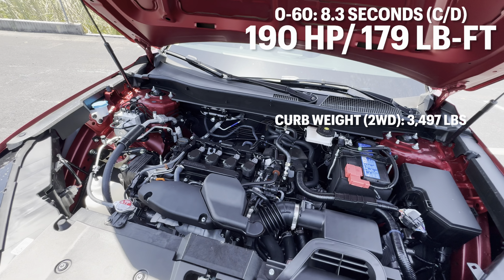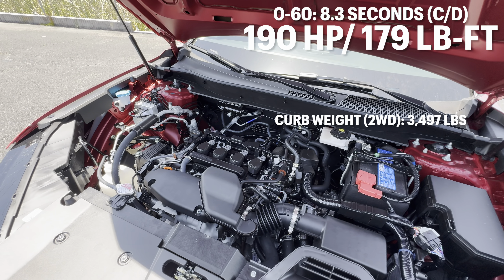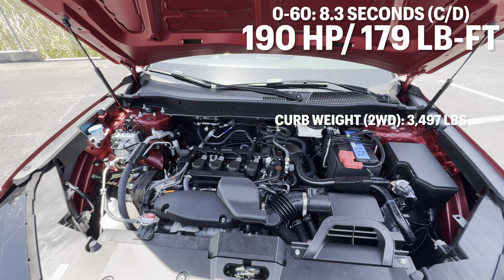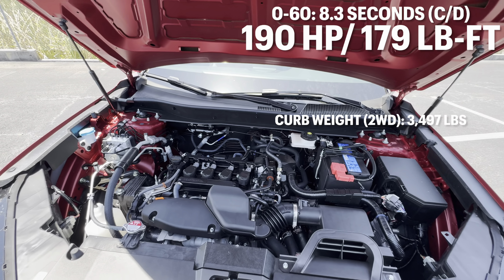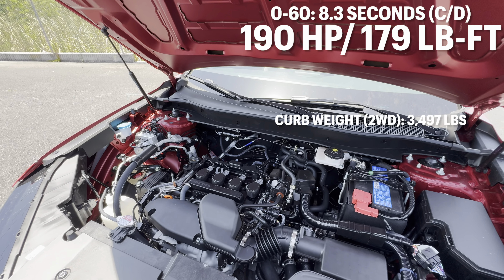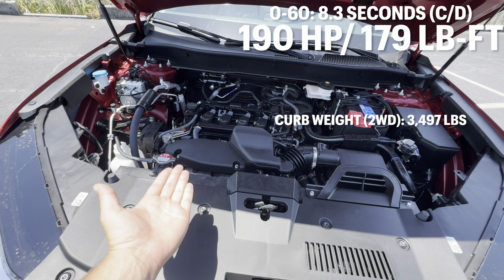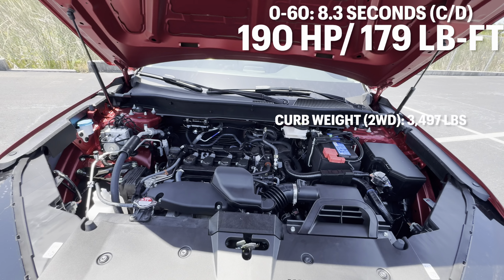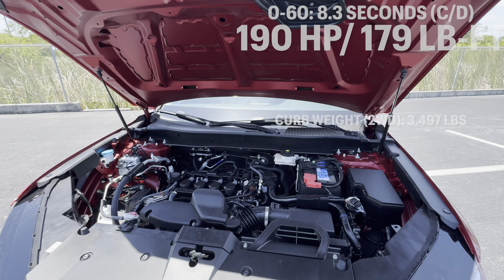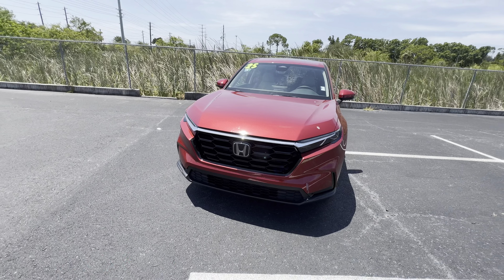That was the sound of the 1.5-liter turbocharged four-cylinder in the 2025 CRV, cranking out 190 horsepower and 179 pound-feet of torque mated to a CVT transmission sending power to the front wheels. You can expect a zero-to-60 time in the low to mid 8-second range, weighing in around 3,480 pounds — up to 3,600 pounds with all-wheel drive. The motor sits really low in the engine bay, helping with the center of gravity. There's an aluminum brace connecting the two strut towers and hydraulic struts, making this feel more premium.